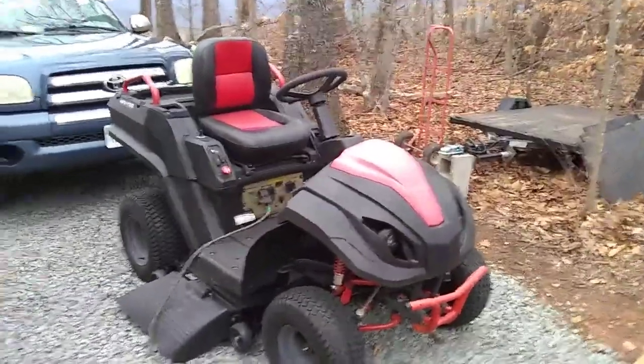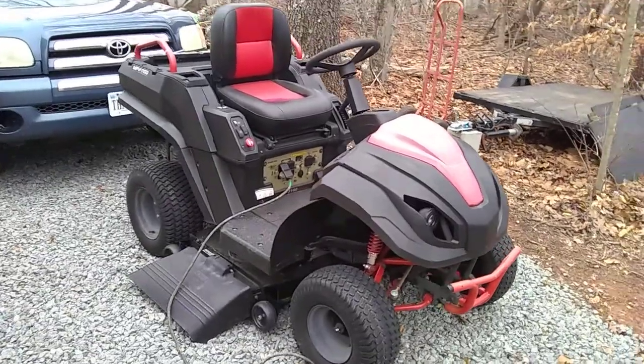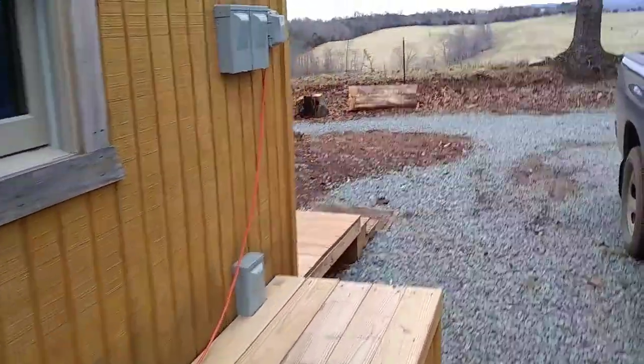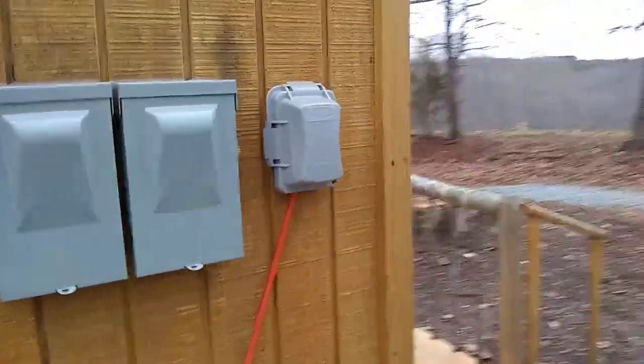I'm currently powering my house off of it. See the extension cord? I've got it hooked up to my house right here, to my inlet, and right now it's powering my place. I couldn't lose what I paid for that thing — it's an amazing deal.